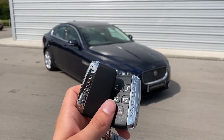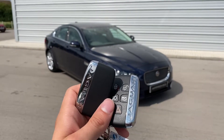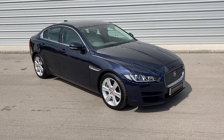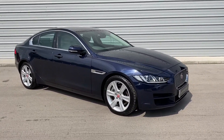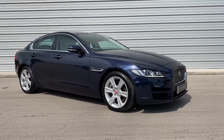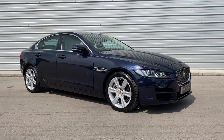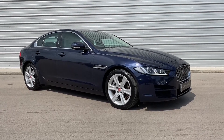Hi there, my name is Sam and today I will be showing you around this gorgeous Jaguar XE. It's a 2.0L I4 petrol portfolio finished in the gorgeous Loire Blue. This vehicle has covered just over 8,000 miles and as you can see it looks absolutely stunning and is now available from Swansway Jaguar Crewe.